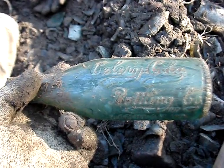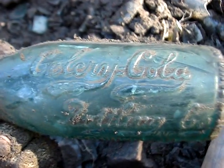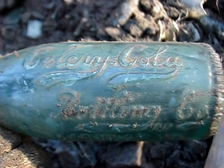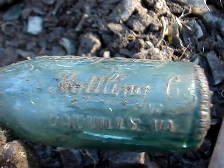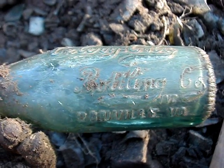Okay, another first from Virginia. I got a little bit excited when I first saw this but then I was like, wait a minute, that's just a celery cola. It's a beautiful bottle but it's quite common — worth maybe eight dollars.